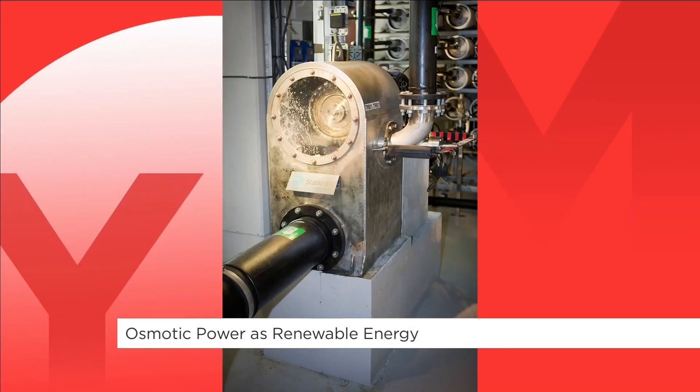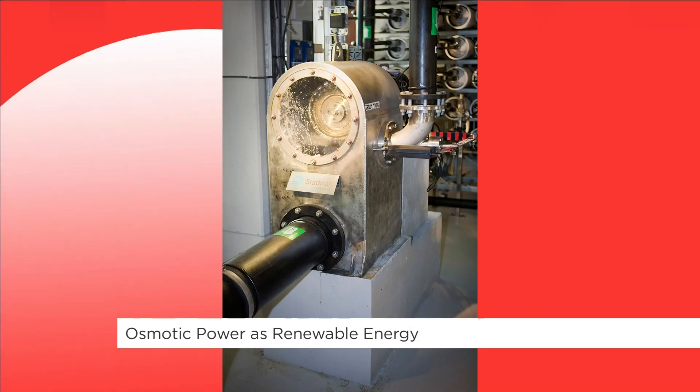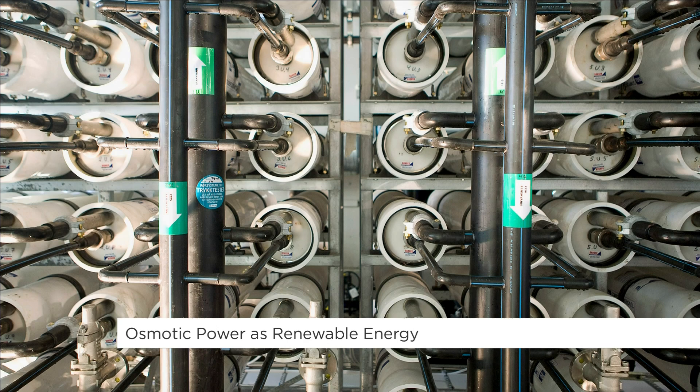Another advantage of this technology is that it's compact. It doesn't need a large land area compared to solar panels and wind turbines.